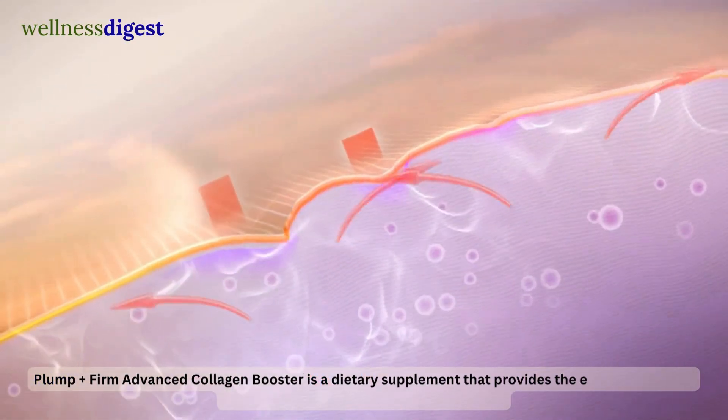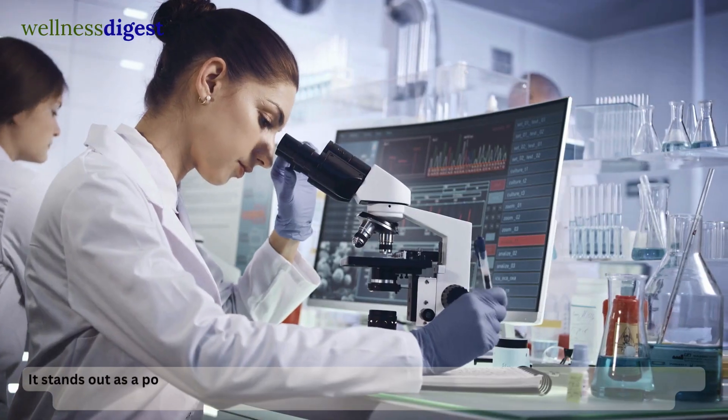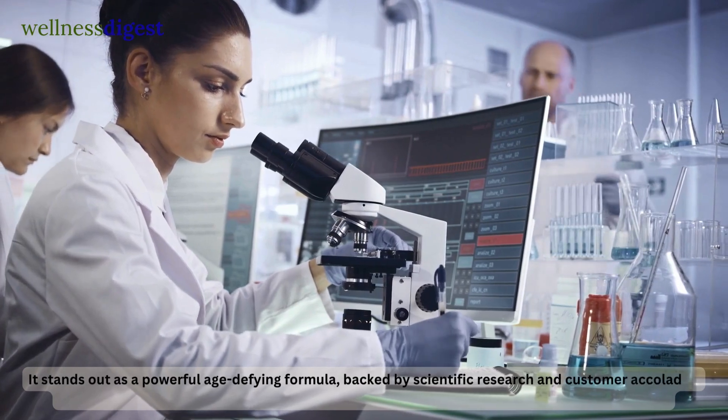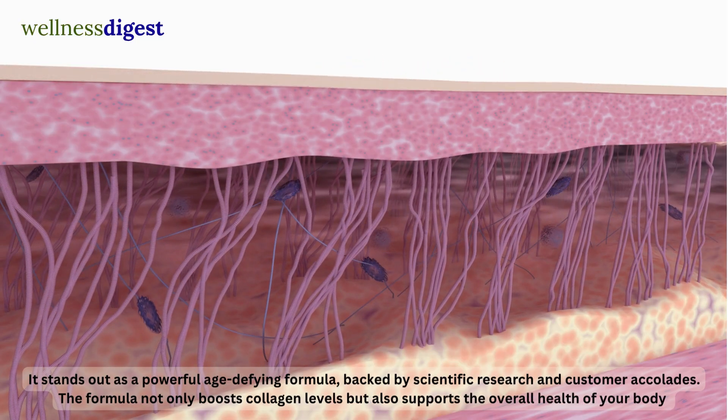Plump Firm Advanced Collagen Booster is a dietary supplement that provides the essential building blocks necessary for healthy, youthful skin. It stands out as a powerful age-defying formula, backed by scientific research and customer accolades. The formula not only boosts collagen levels but also supports the overall health of your body.